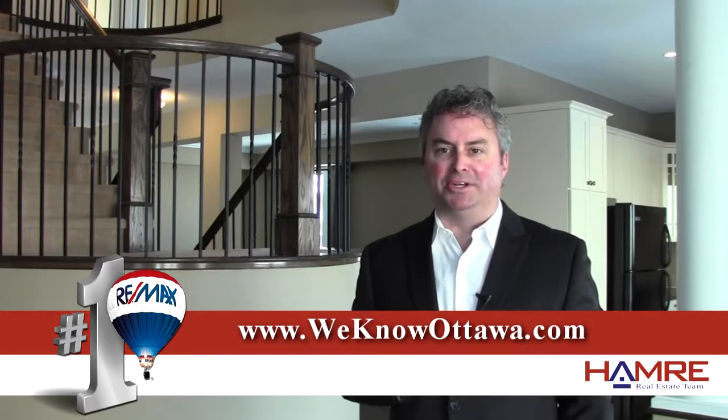We're really excited to have been chosen by Richcraft to represent the sale of their model homes. This is a beautiful find. To view the details, please visit our website at WeKnowOttawa.com. This is Greg Hamry from the Hammering Team — we hope to see you soon. Take care.